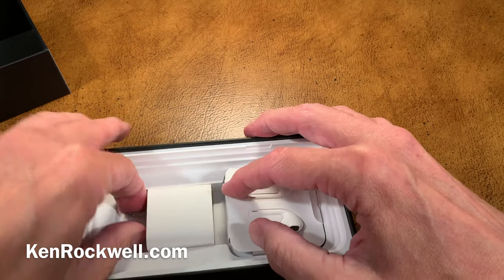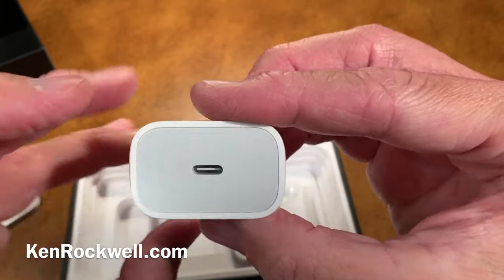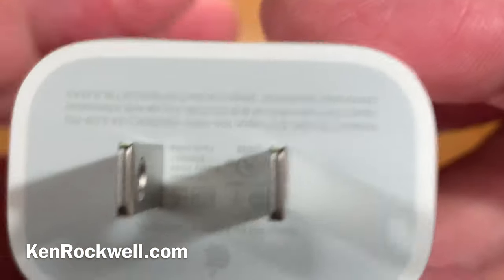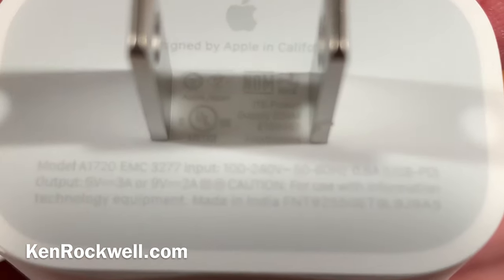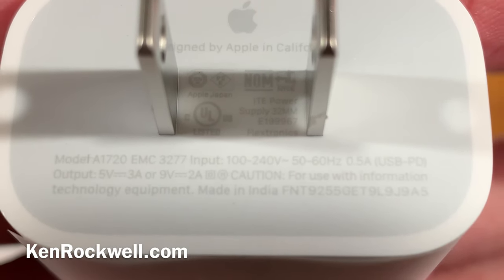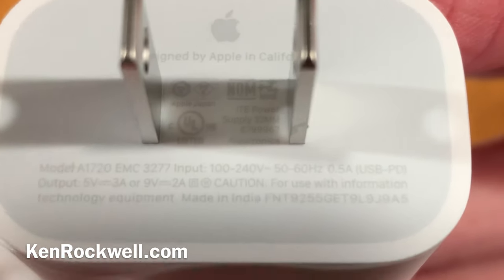We have some paperwork. And what goodies do we get here? It's got a bigger battery, and it looks like a USB-C charger. It's a Model A1720, a universal input, works worldwide. The output is 3 amperes at 5 volts, or 9 volts at 2 amperes. And this one's made in India — how's that for news?